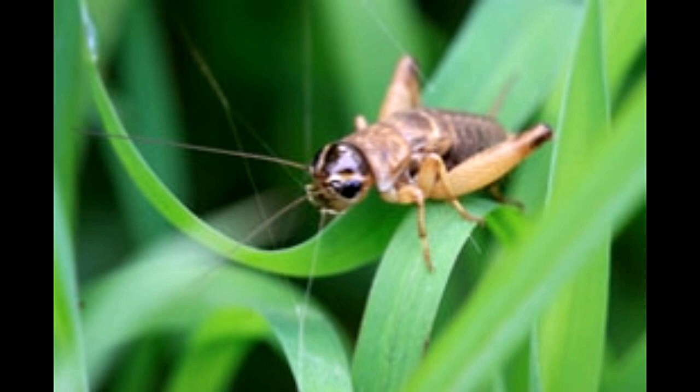Crickets are insects that are very famous for the chirping sound that they make. This article provides some information on what crickets eat.